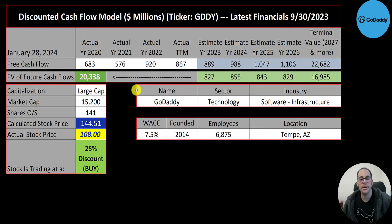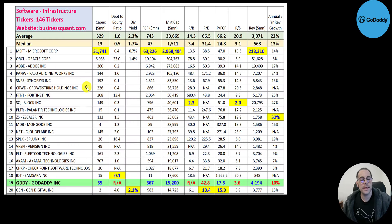There are 146 companies in the same industry as GoDaddy. Numbers in red are worse than the median; numbers in blue are better. They don't spend much in capex — $55 million, a lot less than the average. We can't look at their debt-to-equity ratio since they have negative equity, meaning their liabilities are higher than their assets. They don't pay a dividend, and they generate a lot of free cash flow — more than the average.